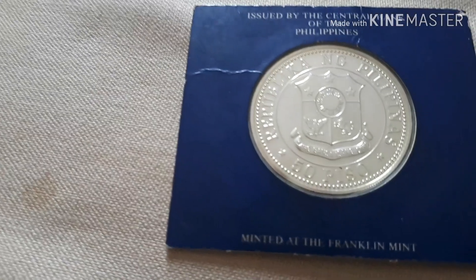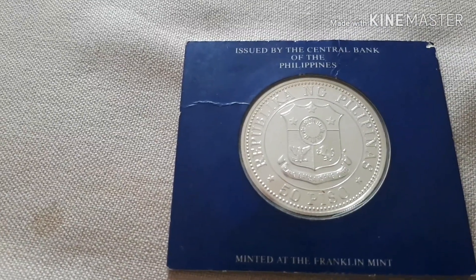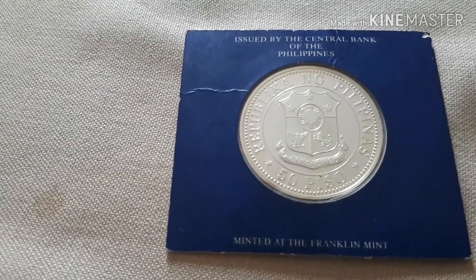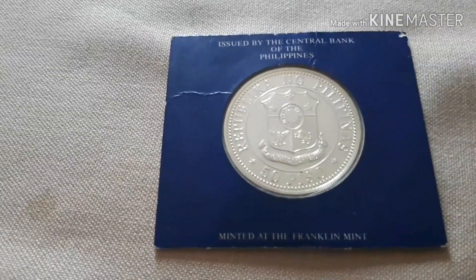That is the 50 Peso — Republika ng Pilipinas — minted at the Franklin Mint, issued by the Central Bank of the Philippines. Thank you so much. Thank you for watching, guys. I hope you like it.